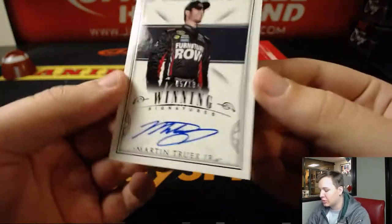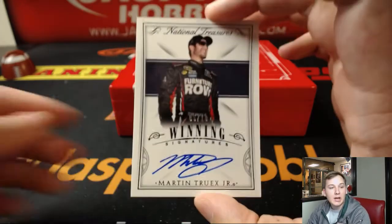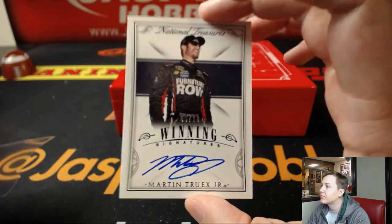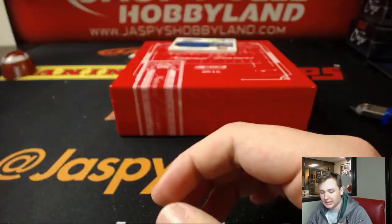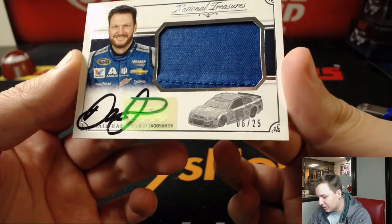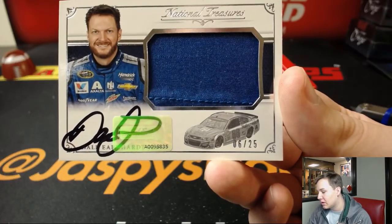Martin Truex Jr., 5 out of 10 Winning Signatures — Martin Truex Jr. number five goes to Michael D. Very nice — Martin Truex 5 out of 10, he just won the championship, nice timing on that. And look at that — Dale Earnhardt Jr. 6 out of 25 relic and auto — six is Peter. There you go, Peter.